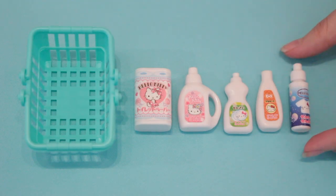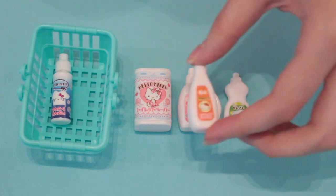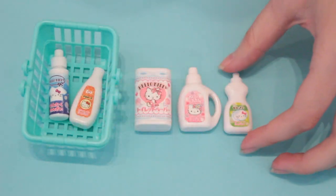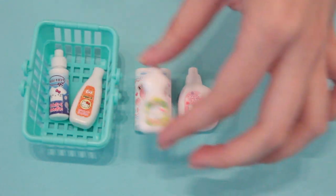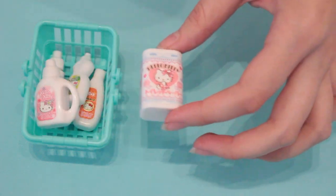There's also Hello Kitty cleaning supplies — there's fabric softener, shampoo, dish soap, laundry detergent, and Hello Kitty paper towels.